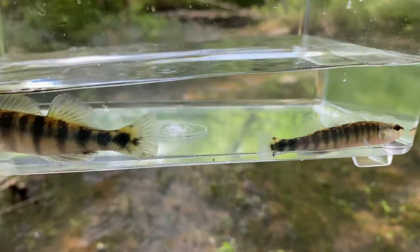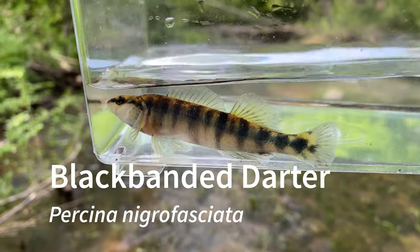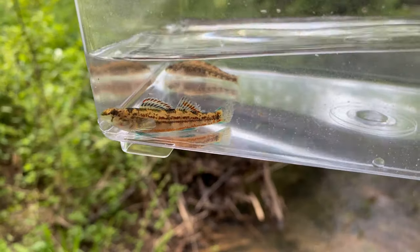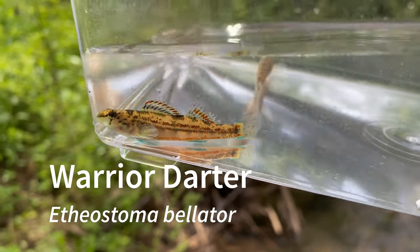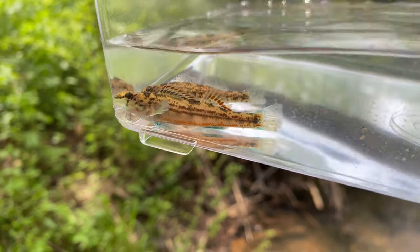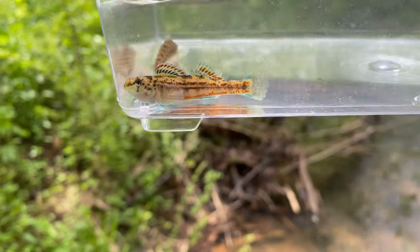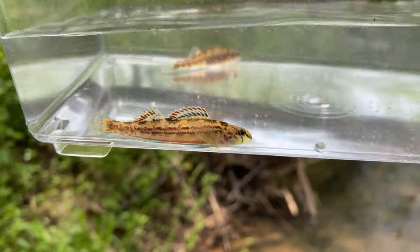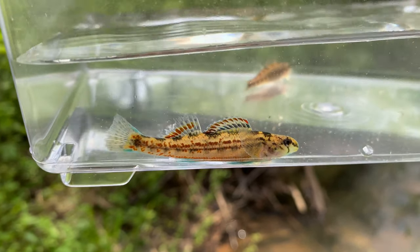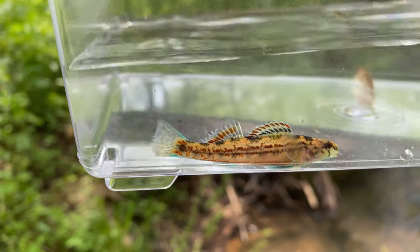Here is the ever-present black banded darter — you see a lot of these in my videos so I'm going to go ahead and let these go. Here are warrior darters. These are endemic to the Black Warrior River watershed. They're not completely fully colored up but they do have some nice color right now — some blue anal fins, nice red bands on both dorsal fins, and some blue on the caudal fin.